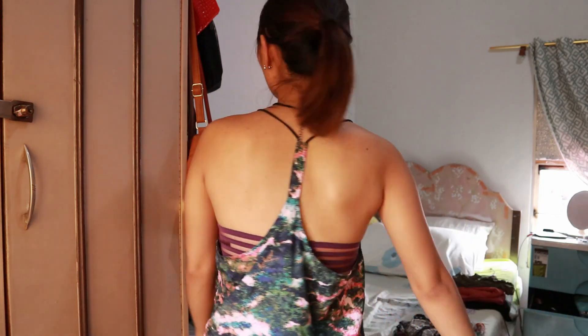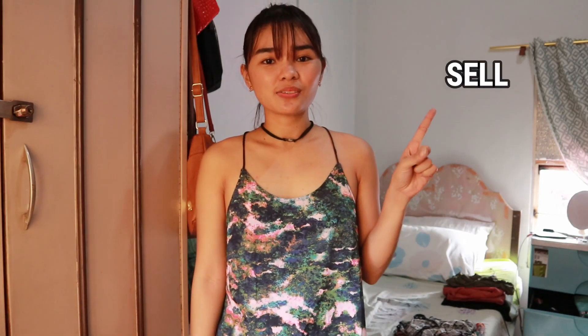The next top is kind of like a string top. I actually got this from Surplus and I haven't really used it much — probably like three or four times. I love this one because it's really flowy and open. I think it's perfect for the summer, especially going to the beach. But I think this has to go, so I'm gonna be selling this one.